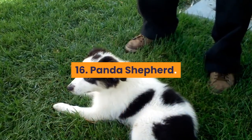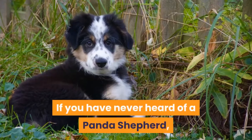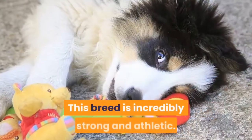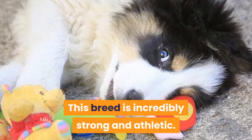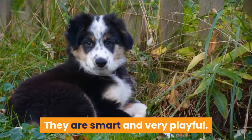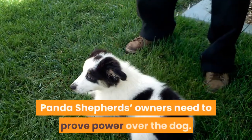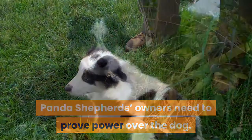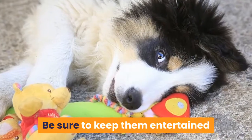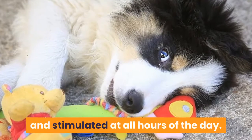16. Panda Shepherd. This breed is incredibly strong and athletic. Sometimes they may have silver or blue-colored noses. They are smart and very playful. Panda Shepherd owners need to prove their authority over the dog. This pup will be happy to help you with any tasks you can come up with. Be sure to keep them entertained and stimulated at all hours of the day.